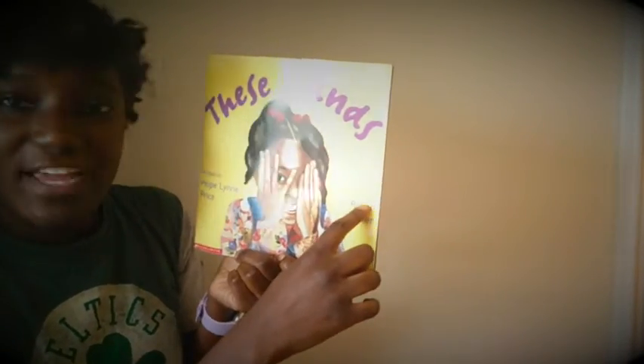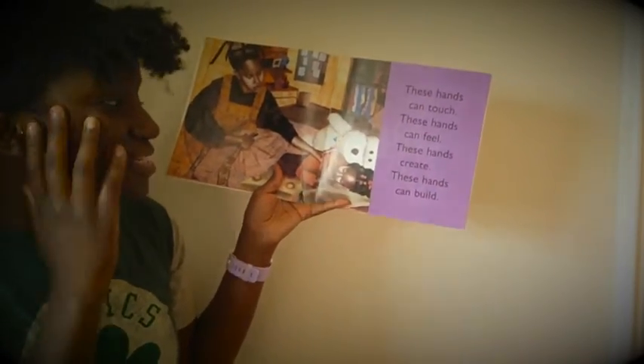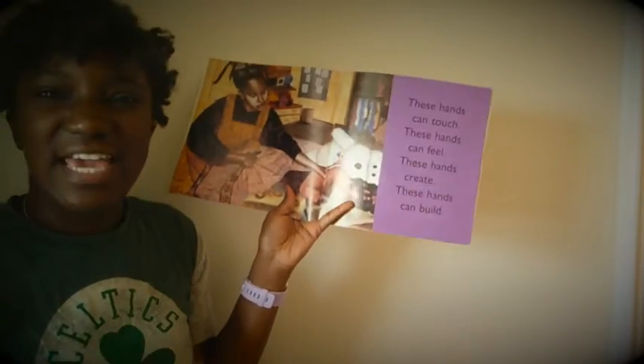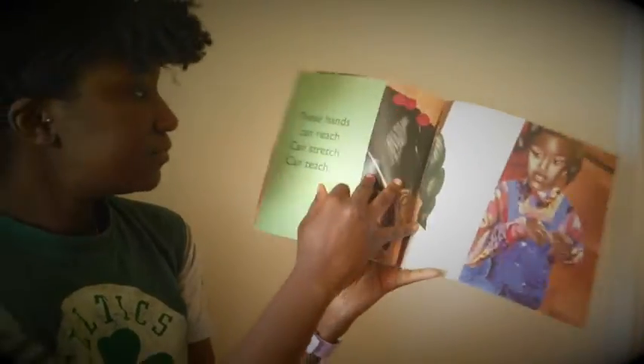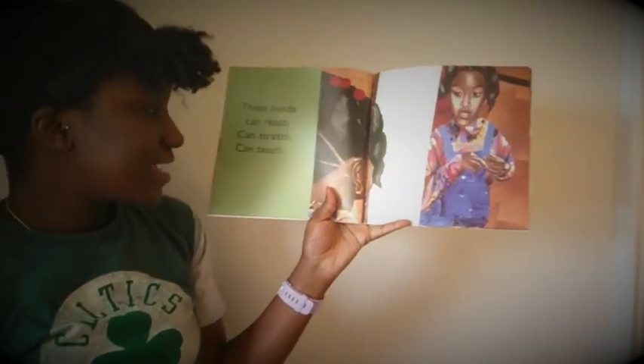These hands can touch, these hands can feel, these hands can create, these hands can build. These hands can reach, they can stretch, they can teach.